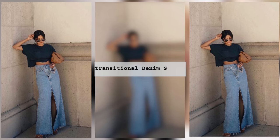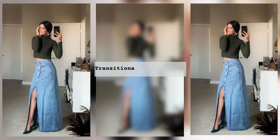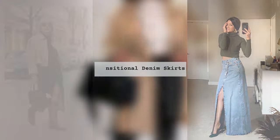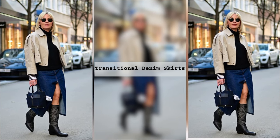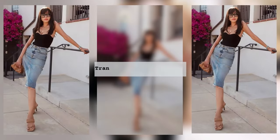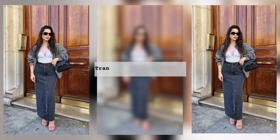Many fashionistas love to put together very unusual looks, which include long denim skirts and cropped tops. It can be a crop top, a short turtleneck, or a t-shirt. A hoodie with a hood is also in fashion. If desired, the long skirt can be changed to midi or mini. In any case, the image will be stunning and stylish.